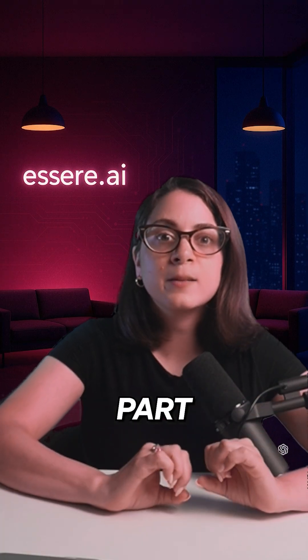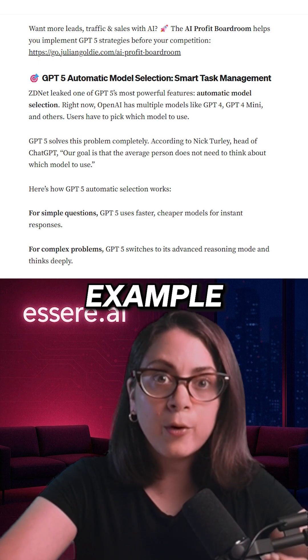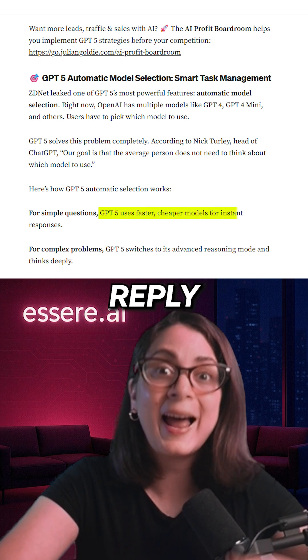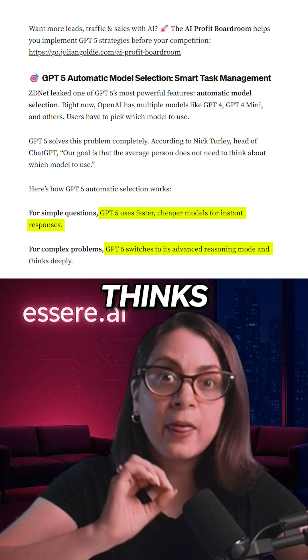And here's the smartest part: GPT-5 will automatically pick the best model for every task. For example, for simple questions it uses faster models to reply instantly, whereas for complex problems it switches to advanced reasoning and thinks deeply, like a human expert.